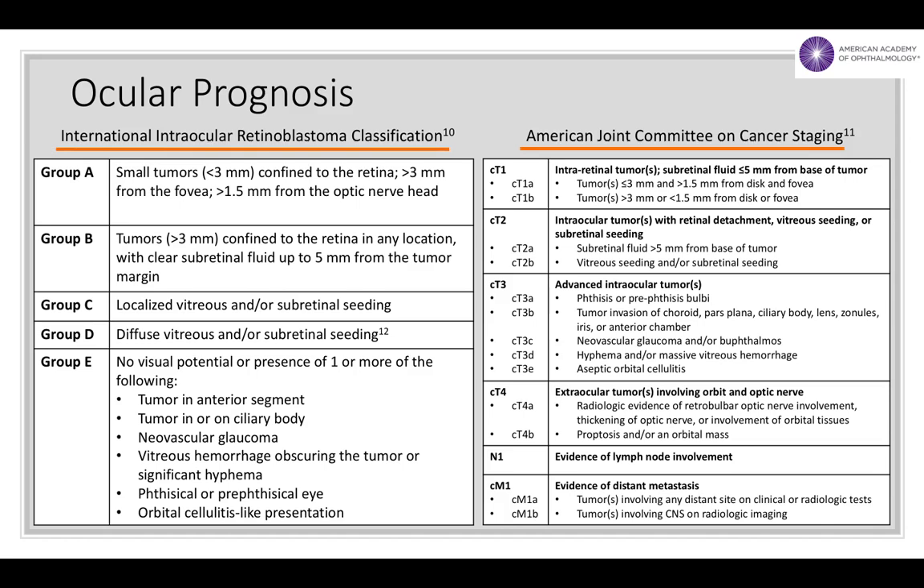For the treating physician, accurately predicting the likelihood of saving an eye with advanced disease is difficult. For advanced group D and E eyes, ocular salvage is achieved only in 50% or less of eyes, and it's difficult to know which of these eyes will respond well to eye-salvaging therapies and which will not. A recent study of tumor DNA within the aqueous humor suggested that genomic biomarkers within the aqueous may someday enhance our ability to predict ocular salvage in eyes with retinoblastoma. Although additional studies are required before aqueous evaluation can play a clear role in retinoblastoma management, the possibility of more targeted prognostication in the future is promising.